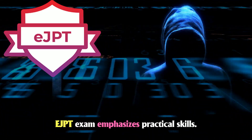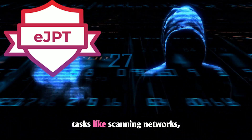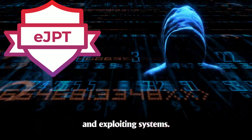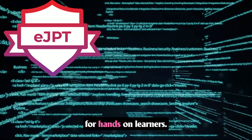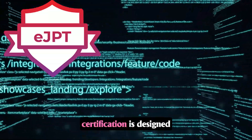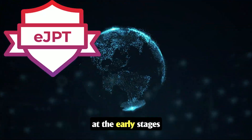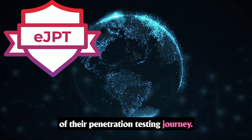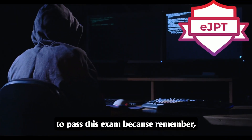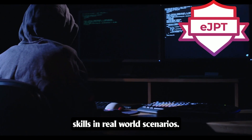The EJPT exam emphasizes practical skills. It places you in a virtual lab where you perform tasks like scanning networks, identifying vulnerabilities, and exploiting systems — making it an excellent choice for hands-on learners. The EJPT certification is designed for IT professionals at the early stages of their penetration testing journey who have good practical knowledge, as EJPT is entirely practical, testing your ability to apply skills in real-world scenarios.